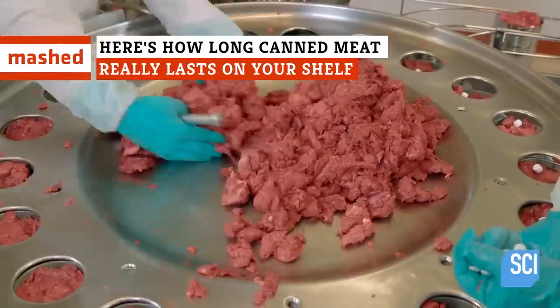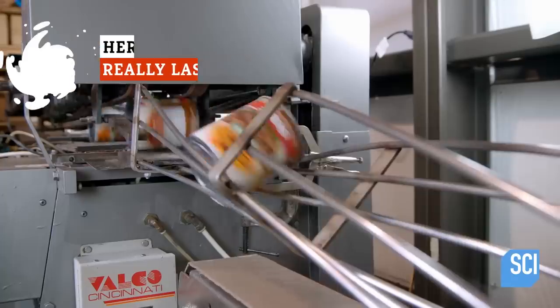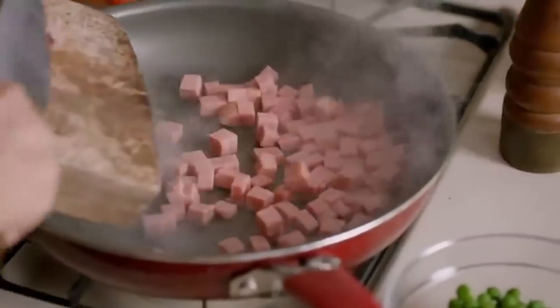Panic beans, swollen tins, and cloudy beef? Confused about the shelf life of canned meat? Here's everything you need to know before you pop open that next container of Spam.